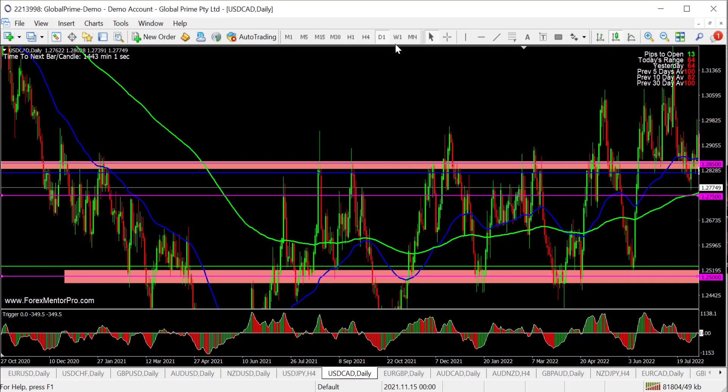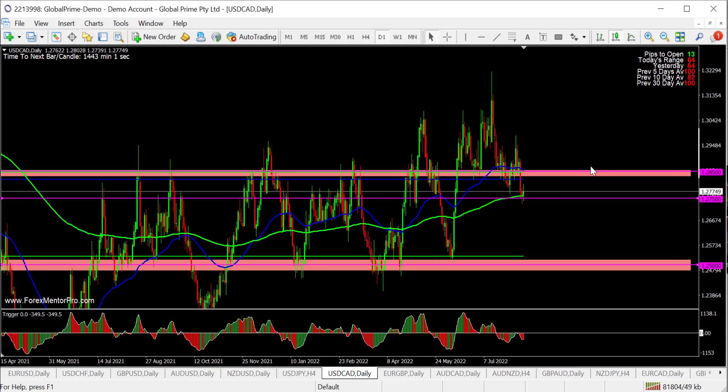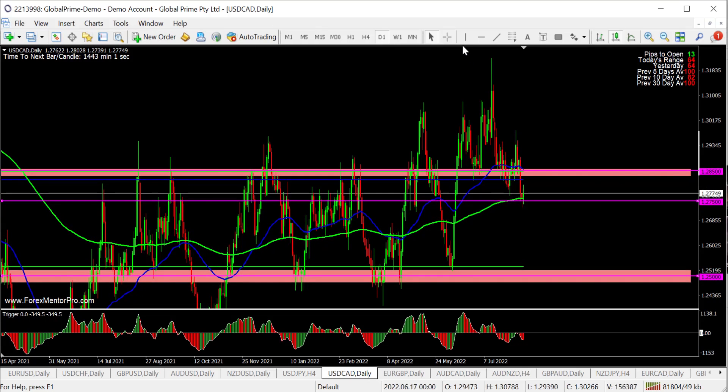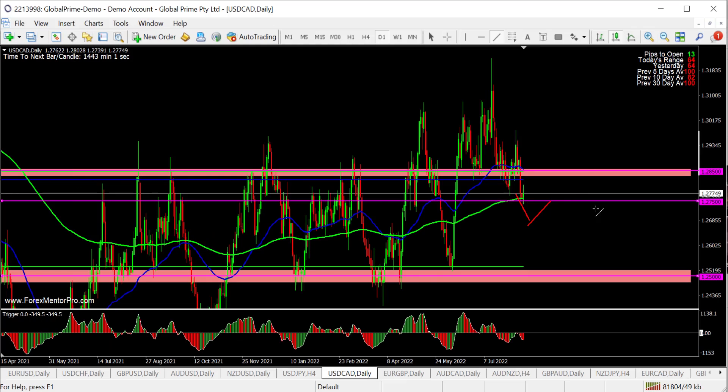USD/CAD — got a break below the 1.28500 area last week. Breakdown, stuck on the 200 now. What I'd like to see is price to break down, pull back, and potentially short down. Then I'd look to take it back up at 1.25. So 1.27500 to 1.25 potentially — looking to trade it down and then up, down and then up potentially.